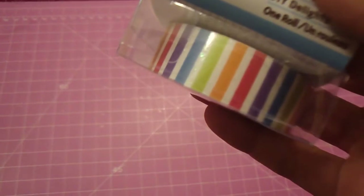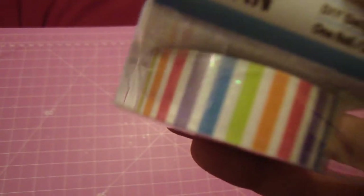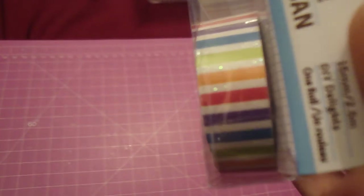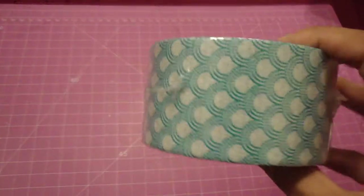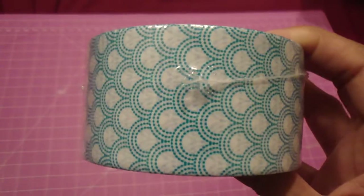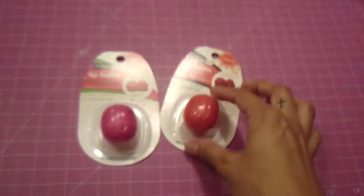There's also another washi tape — it's stripes and the white stripes have glitter, which I thought was pretty interesting and would look cute for decorating. I also found this scotch tape in a fun pattern, which is awesome for sealing packages while also decorating them.